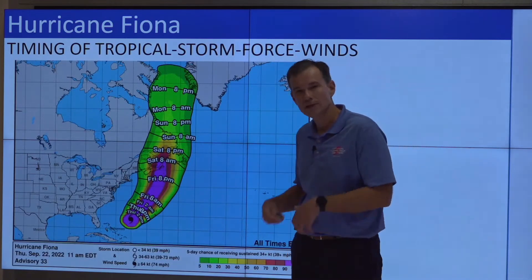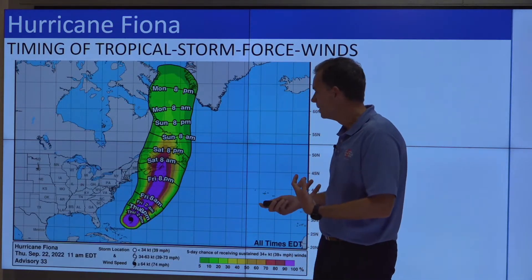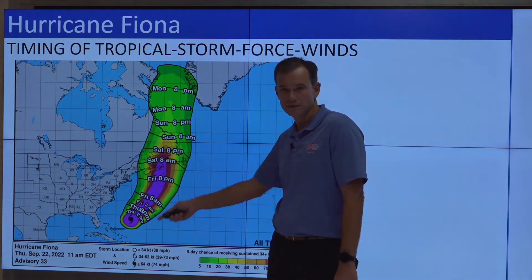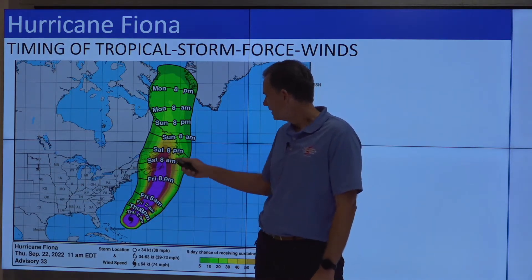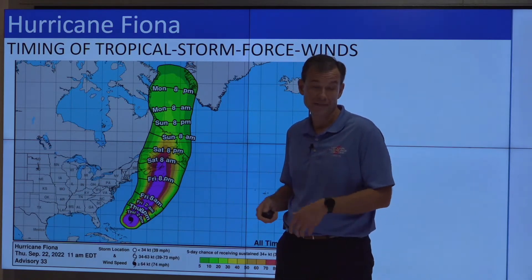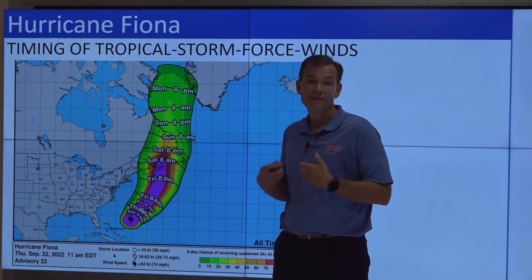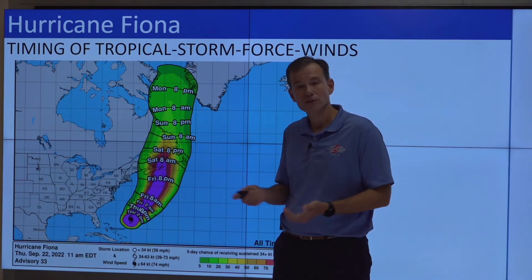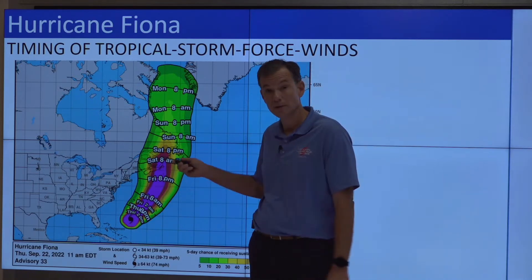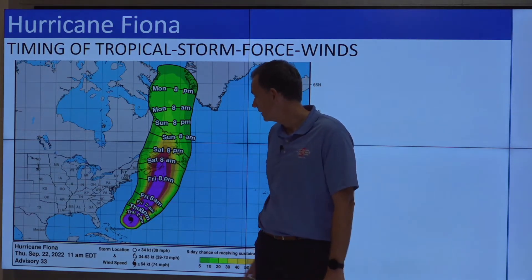If we look at the timing of when these conditions might arrive: for Bermuda, it's tonight and early tomorrow morning. For Atlantic Canada, conditions are going to go downhill starting Saturday, possibly even as early as Friday night. So you really need to have your preparations done by sundown Friday night. It looks like Saturday is going to be a pretty rough day for this portion of Atlantic Canada.